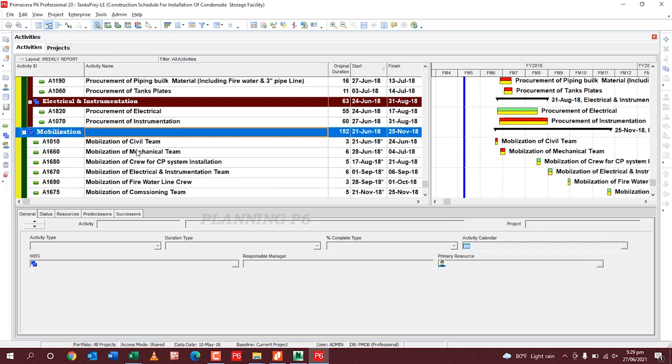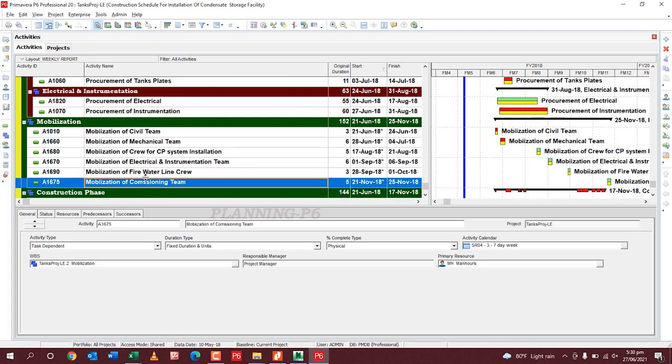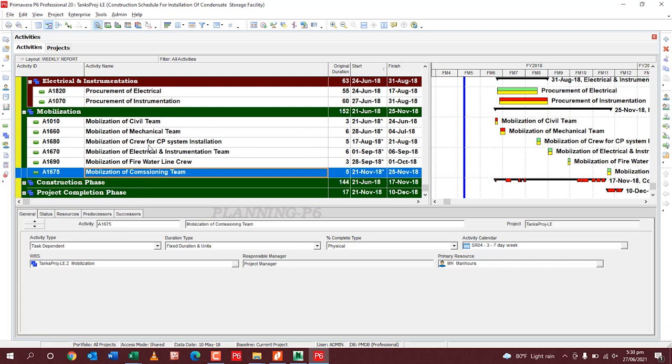For mobilization: first the civil team mobilizes to prepare all the foundation areas, then the mechanical team mobilizes after civil work is complete to start mechanical work. Then mobilization of the crew for cathodic protection system installation — this system is installed under the tanks to protect tank bottoms from corrosion. Then the instrument and electrical team mobilizes, then the firefighting line crew, then the commissioning team. I have assigned relationships between all these activities and will share the XER file so you can open it and see the details.